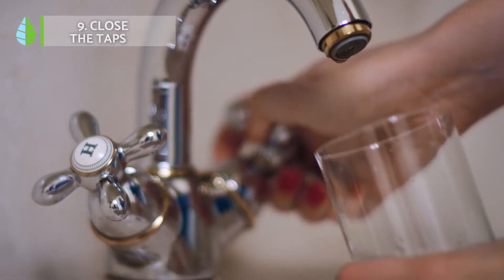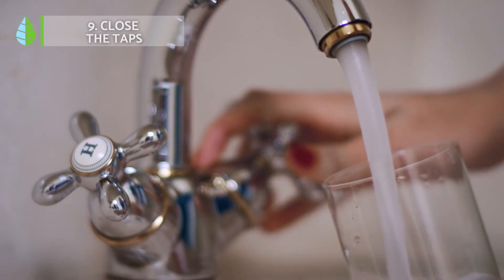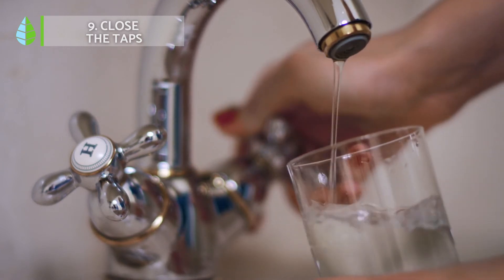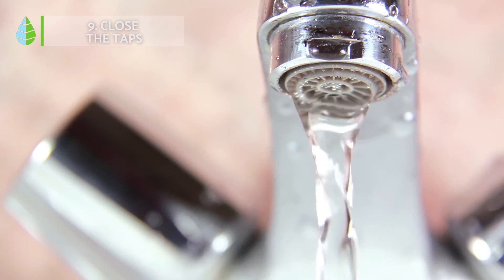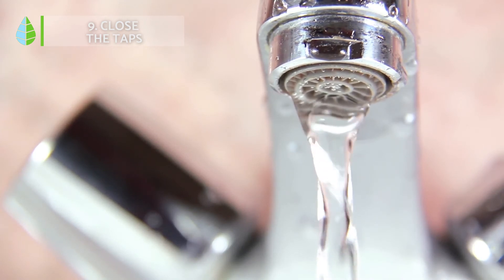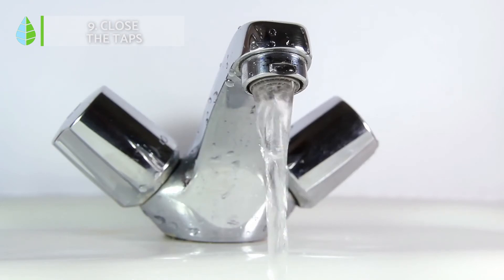Number 9: Close the taps. Without water, life on our planet will be impossible. Therefore, we must be careful when we take a bath or wash the dishes, because every minute with the tap open means up to 20 liters of water. Moreover, we can install water-saving devices in the home, especially in the bathrooms, where 65% of the water in a house is consumed.